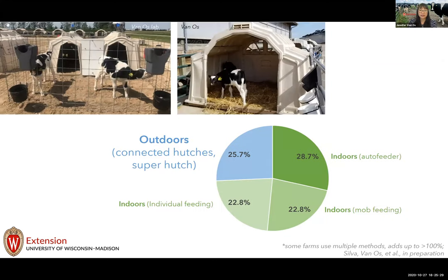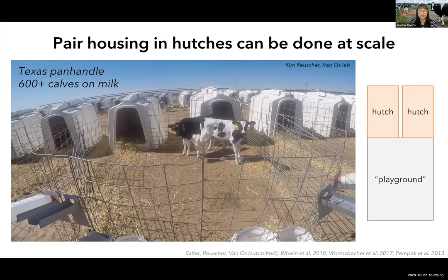About 26 percent of farms in our sample did social housing outdoors, either by connecting individual hutches using a shared fence, or using 'super hutches' intended for group housing. Recent studies in the US and Canada, including my own lab, have explored pair hutch systems. This strategy is being deployed at scale — my PhD student visited a calf ranch in Texas keeping over 600 heifer calves on milk, using this strategy for two to three years. Combining individual hutches into pairs may be a feasible, low-cost option for farmers wanting to minimize infrastructure investment while moving to pair housing.